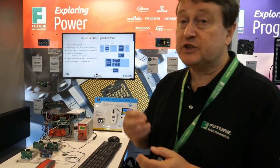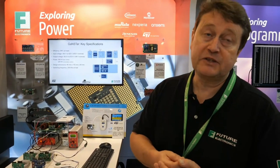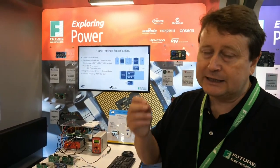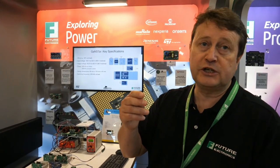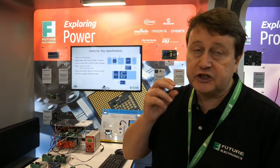The specific ST part enabling this capability is a product called MastiGAN. It's actually a series of different products with different grades of capability, but fundamentally it's an integrated GAN device with a half bridge — two power switches together with integrated drivers for those power switches on a single chip. So it's a very compact and very small solution.